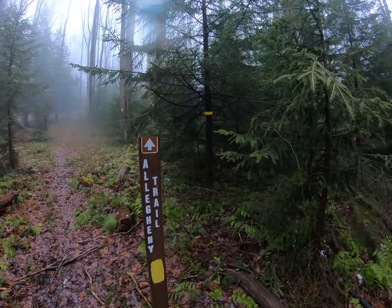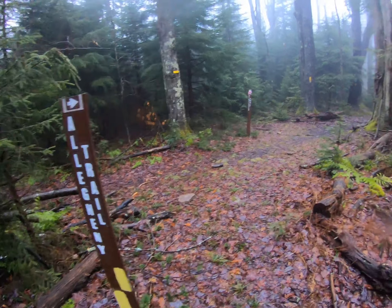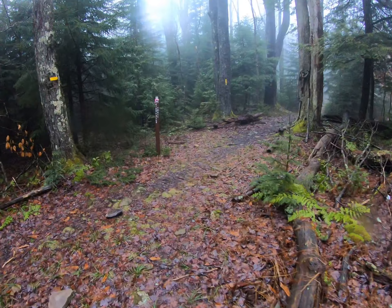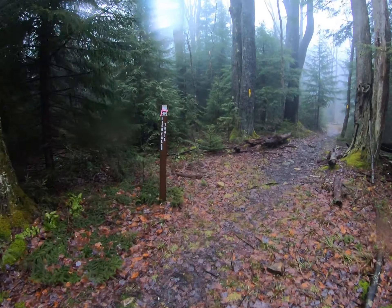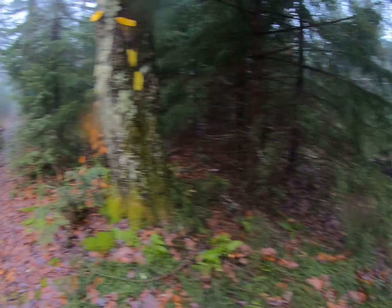Allegheny Trail. Allegheny Trail. High Falls Trail — left and right. So I'm going this way.